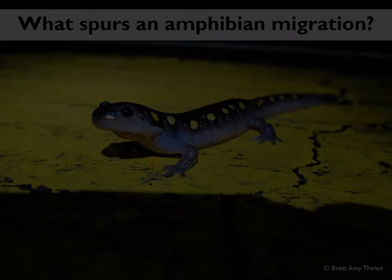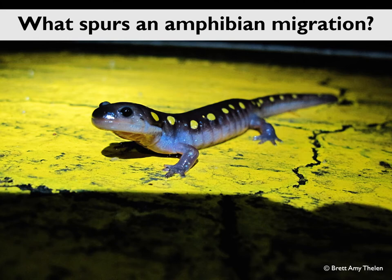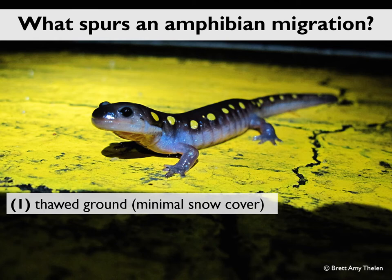still caked in mud from underground. These migration nights are often known as big night, and they're entirely weather dependent. What salamanders are looking for in order to make their move are three things. The first is thawed ground — that's because they've spent the entire winter underground below the freeze line, and they need the ground thawed above them all the way down to the burrows where they've spent the winter.